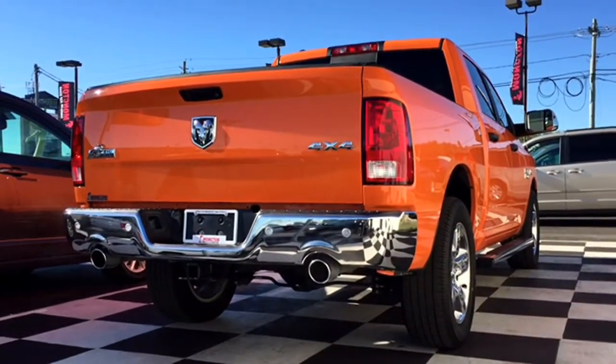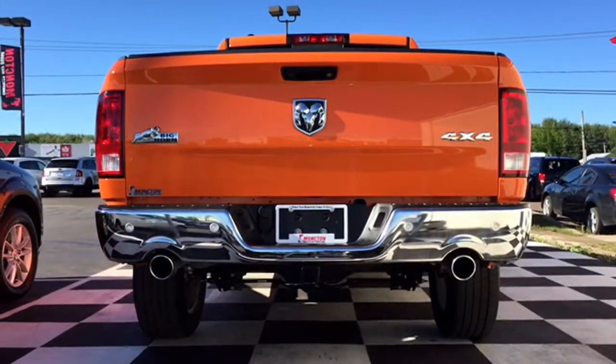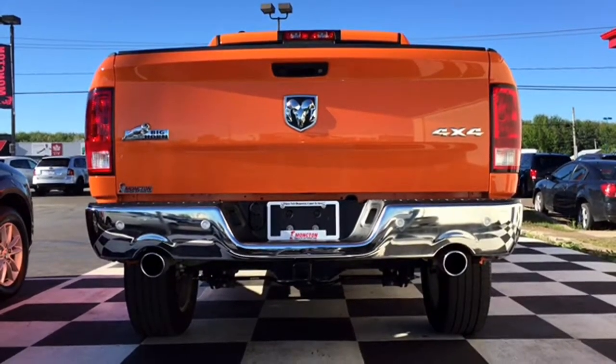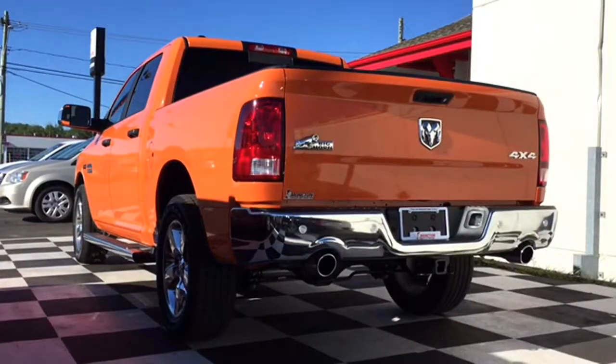It's also equipped with a bed liner, backup camera, trailer hitch, and back parking sensors. You'll also notice that the decals as well as the bumpers are made of chrome to really stand out against the Omaha Orange color.